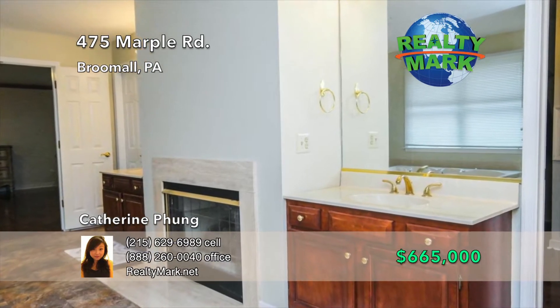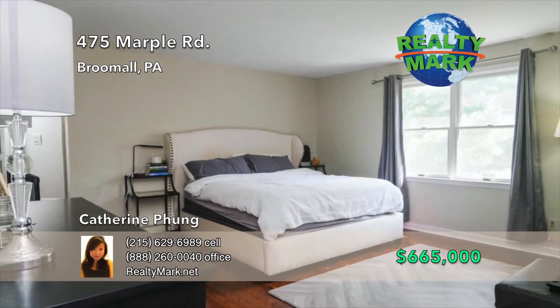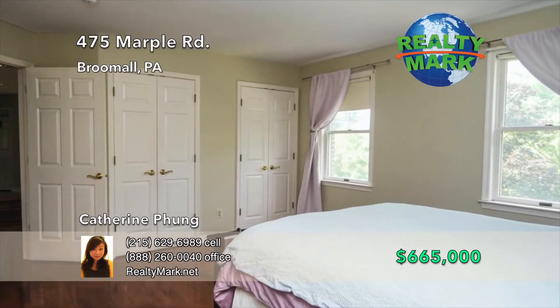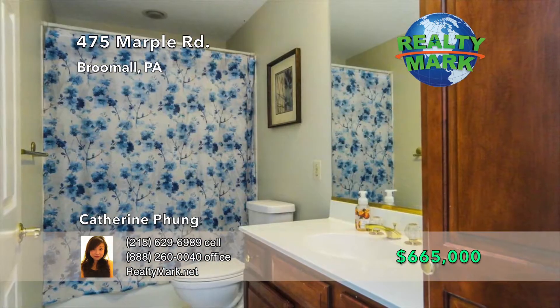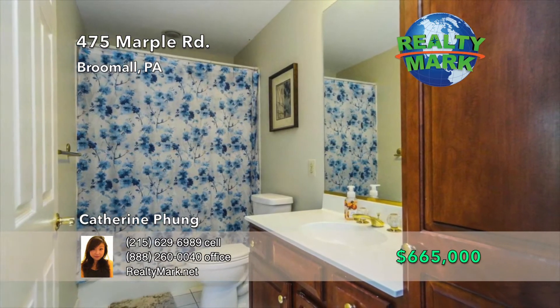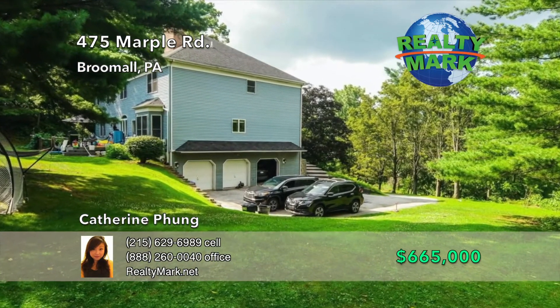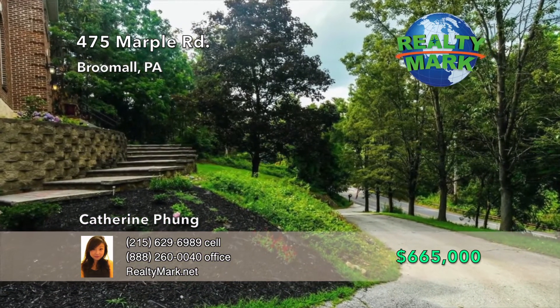An additional bedroom and a full bath complete this wing. Find two more spacious bedrooms, a linen closet, and a full bathroom on the left wing. On the basement level, there is a 15 by 25 flex space with new laminate flooring and access to the oversized three-car garage. The driveway is lined with cherry, Washington pear, red maple, and birch trees. Call Katherine Fung for more information.